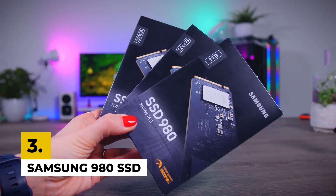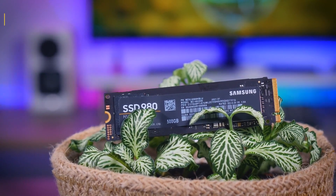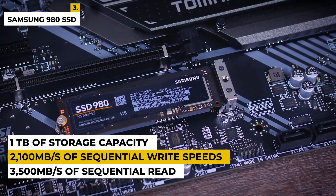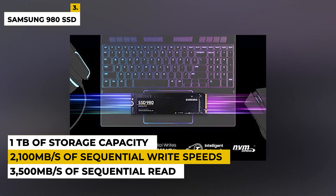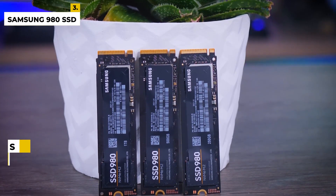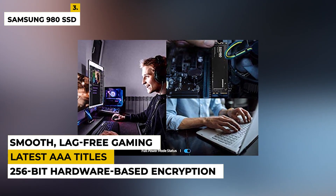Third on the list is the Samsung 980 SSD. This SSD is the perfect storage solution for all your heavy-duty computing needs. Featuring Samsung's 3D NAND technology and cutting-edge NVMe interface, this drive offers up to 3,500 MB per second sequential read and up to 2,100 MB per second sequential write speeds. With up to 1TB of storage capacity, you can store important files, photos, and videos with ease. It also comes with AES 256-bit hardware-based encryption for secure data protection, and with its slim, lightweight design it's perfect for any laptop or desktop.